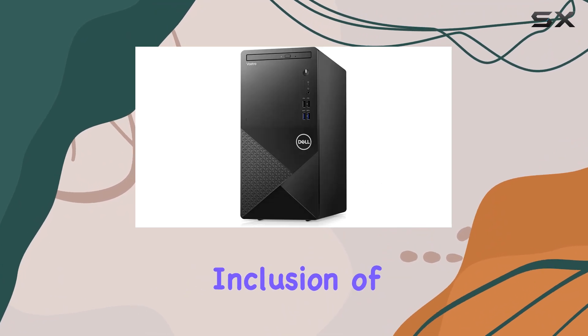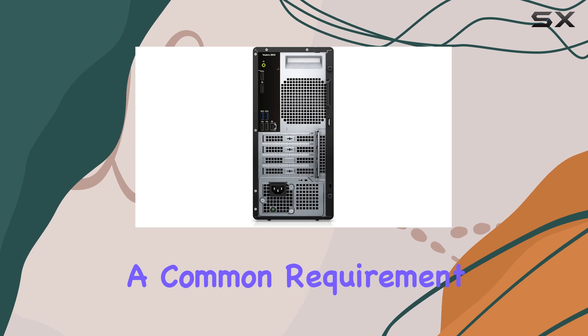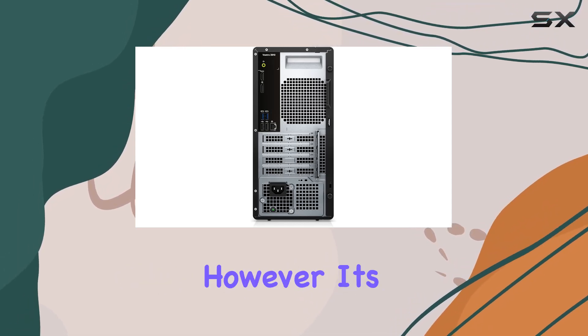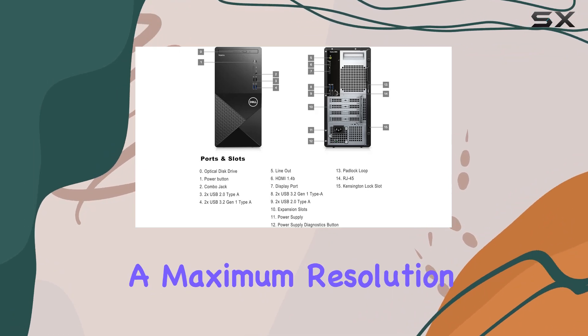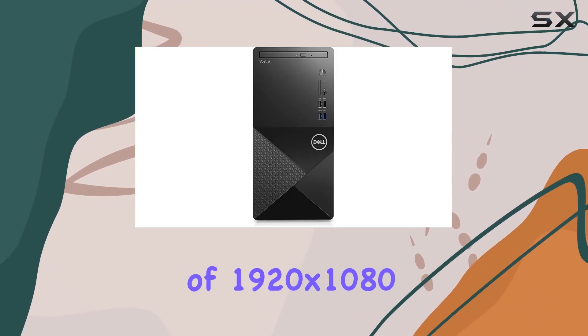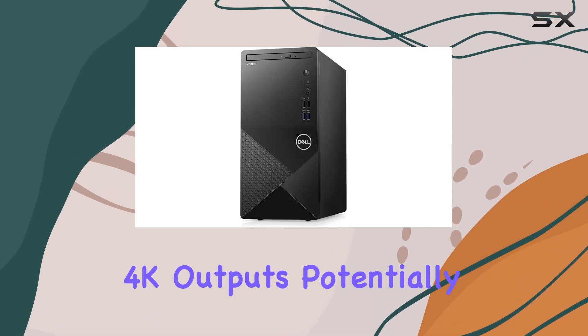Moreover, the inclusion of both HDMI and DisplayPort allows for multiple monitor setups, a common requirement in many professional environments. However, it's important to note that the HDMI port supports a maximum resolution of 1920x1080 at 60Hz, which means it's not suitable for 4K outputs.